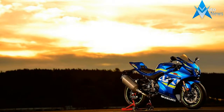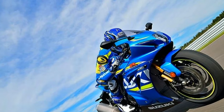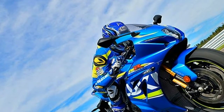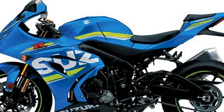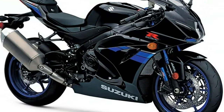Upfront, new style Brembo T-Drive brake rotors grasped by monoblock calipers are connected to the ABS. The exclusive Suzuki motion track anti-lock brake system provides strong, controlled braking. The precise and smooth balance-free suspension keeps the sticky Bridgestone RS-10 tires in touch with the road.